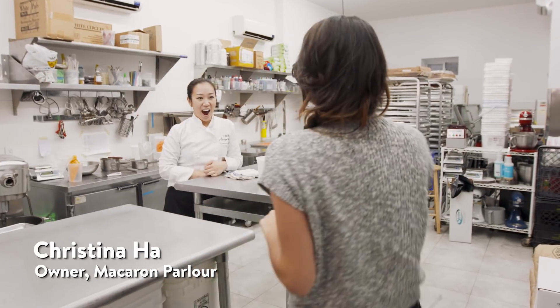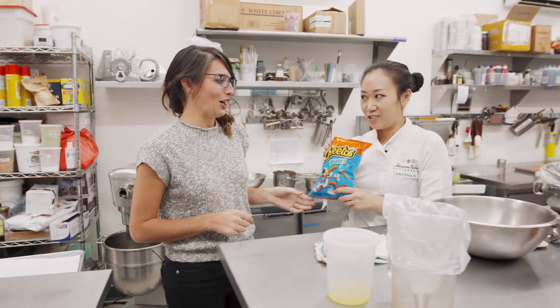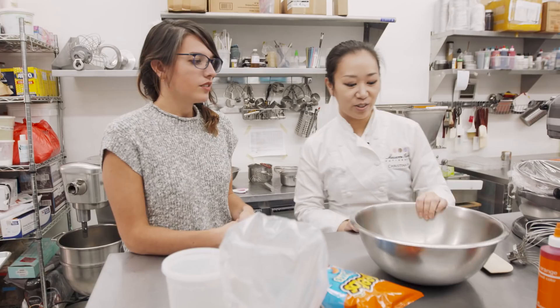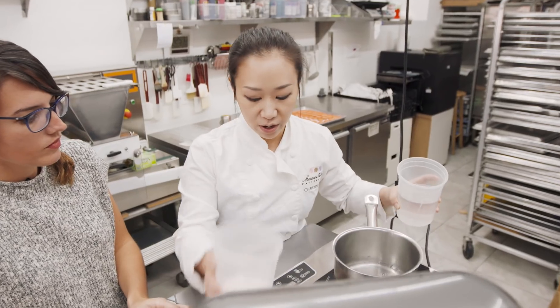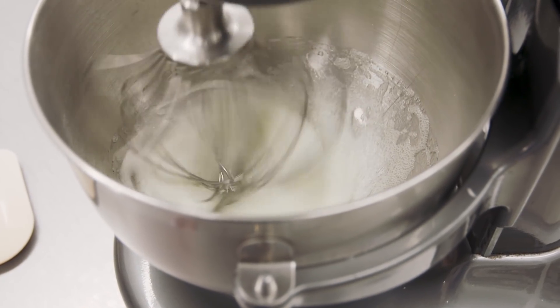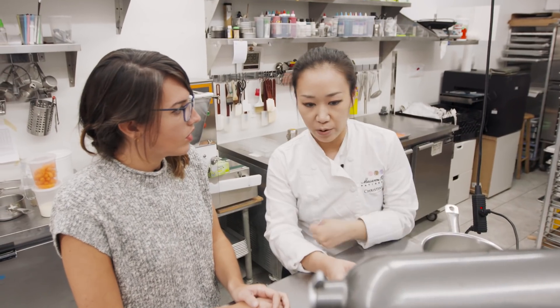Hey Christina, hi, nice to meet you. You ready to make some Cheetos macaroons? Oh my gosh, here they are. So we're going to start and make the shells first — the outside. I'm adding a little bit of water and sugar, and we're going to cook this and make a sugar syrup.